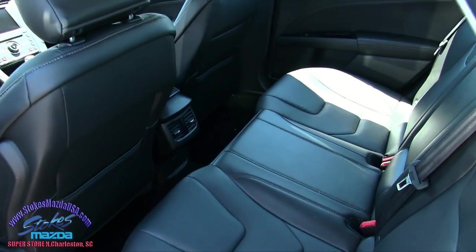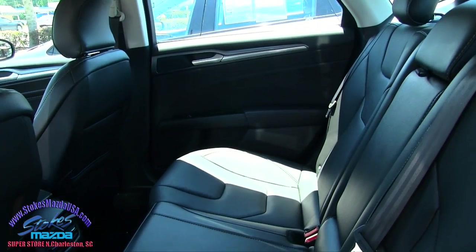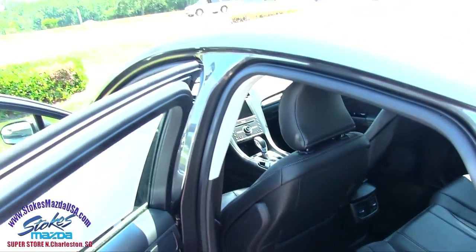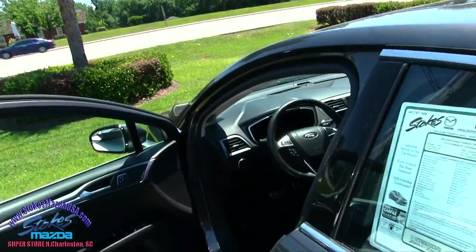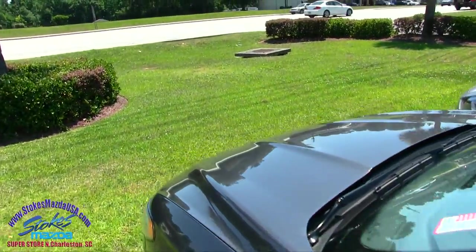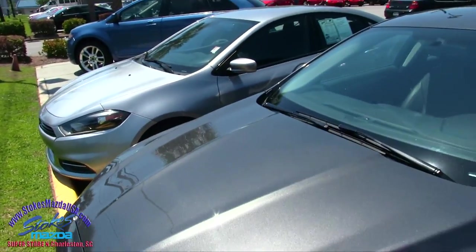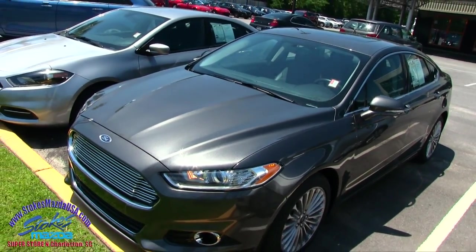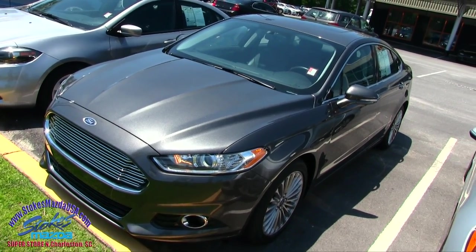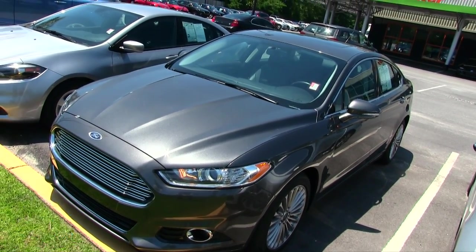Back seats are pretty roomy back here — I mean, it's not a Lincoln Town Car, but not bad. And it does have rear air right there, so it'll keep you nice and cool in the back when you pick the kids up from school. So clean car right here today at Stokes Mazda — the 2016 Ford Fusion with Titanium package. Come on down and see us today if you're interested. Visit us online or give us a call, located in North Charleston off of Ashley Phosphate Road.